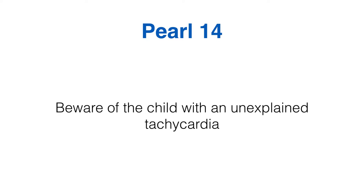Moving on to peril number 14: beware of the child with unexplained tachycardia. There's a long list of causes — pain, pyrexia, arrhythmia, sepsis — but you need to identify which is causing it if it's persisting. A child with a persisting unexplained tachycardia is telling you something is wrong. Don't ignore it; carry out further examination or tests to work out what's going on.